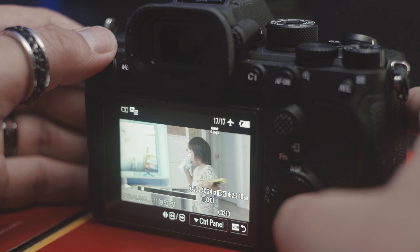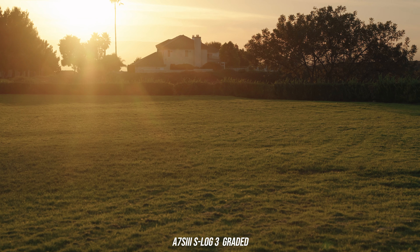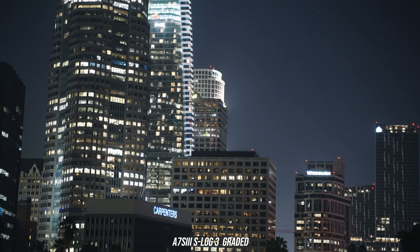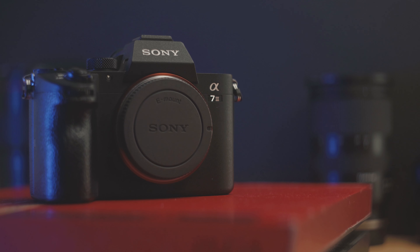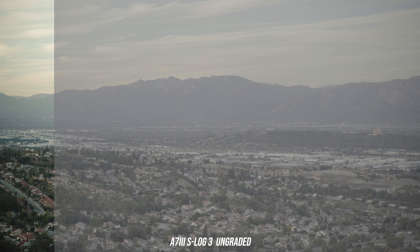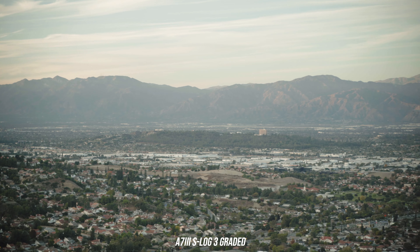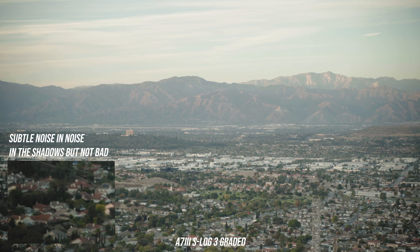S-Log 3, however, is Sony's latest log profile and was introduced on the A7S II. It allows for better reproduction in shadows and in the mid-tone range than S-Log 2. But shooting S-Log 3 on a lower bit depth on the S3's predecessor is kind of like a double-edged sword — you can have a very flat image and better color reproduction in post, but the lack of bit depth gives you a high amount of banding and very noticeable noise in the shadows.